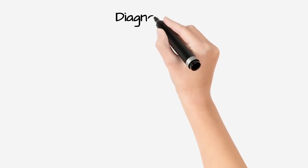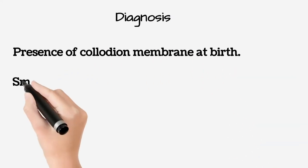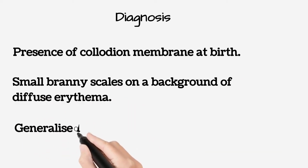The points for diagnosis include: presence of a collodion membrane at birth, presence of small branny scales on a background of diffuse erythema, and generalized involvement.